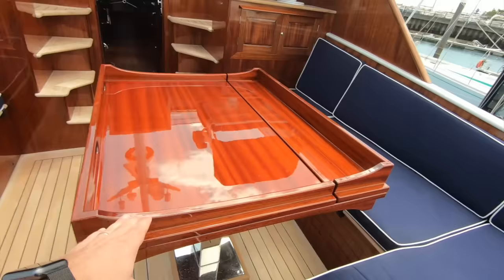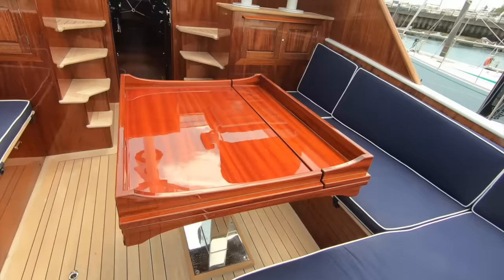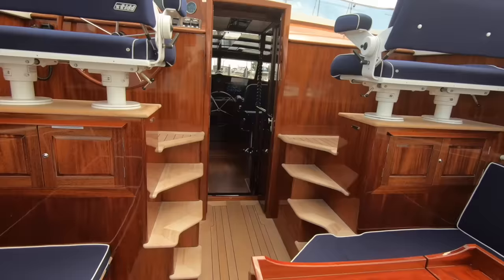Nice how when it's upside down it's got fiddles built in, so you can put stuff on the table and it won't fall off — it'll slide but it'll hit that edge. Good sensible boatbuilding, as you'd expect from a yard known for building sailing boats.